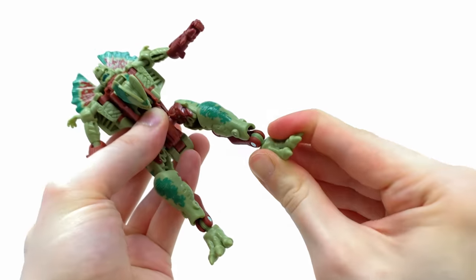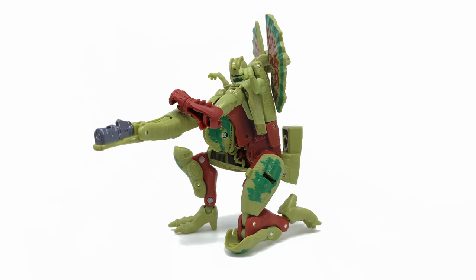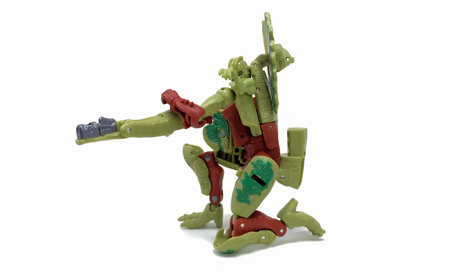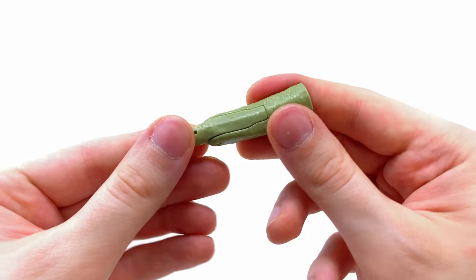The ankle articulation is just awesome - it can rock back and forth as well as side to side. So overall in terms of his robot mode, his articulation much like JP12 is another knockout in my opinion. Let's check out his accessories - here we have the tail that we removed previously.